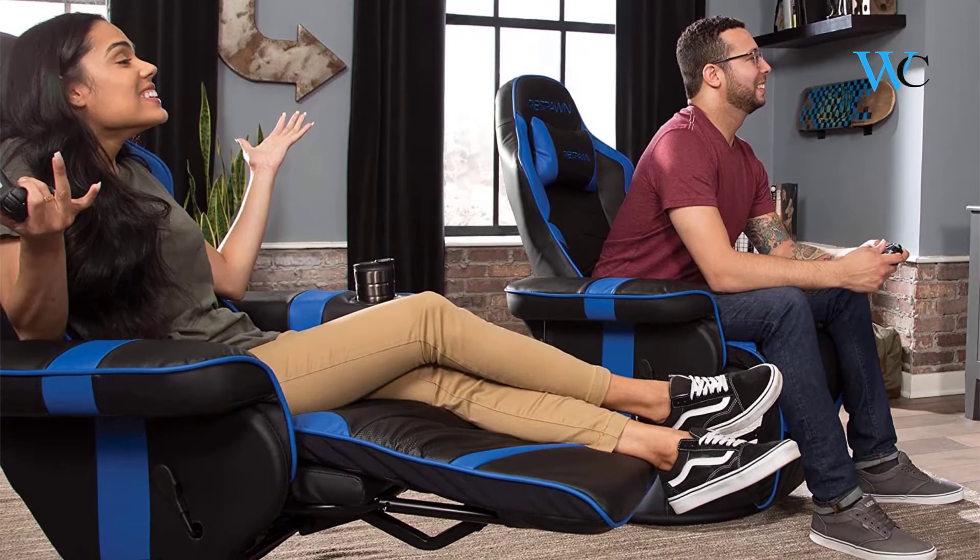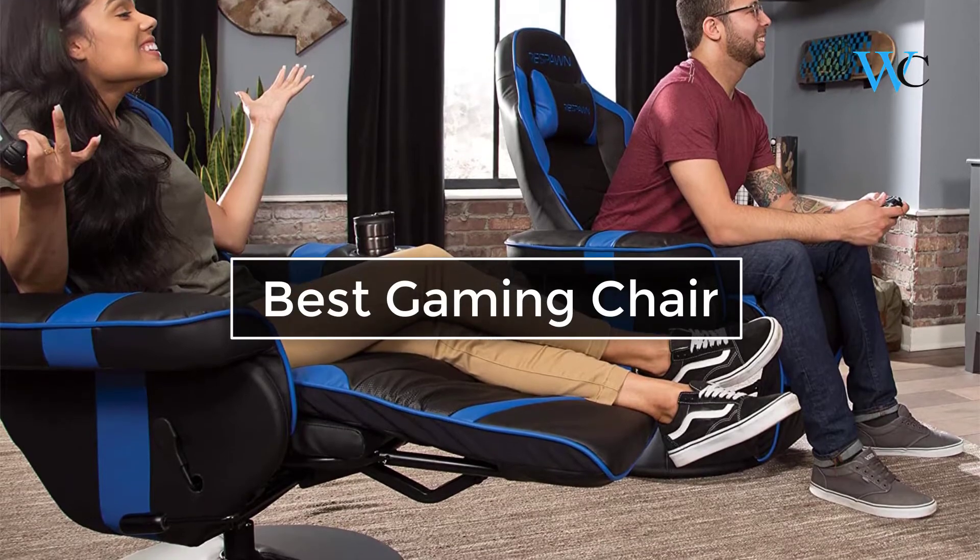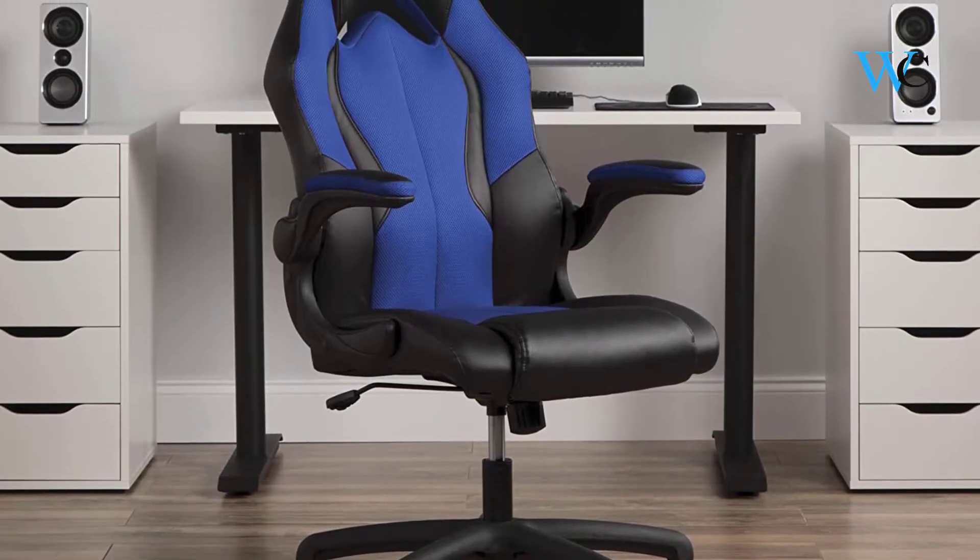Hi viewers, today we are reviewing some of the best gaming chairs available in the market. We have selected these products according to their price, durability, and user satisfaction.